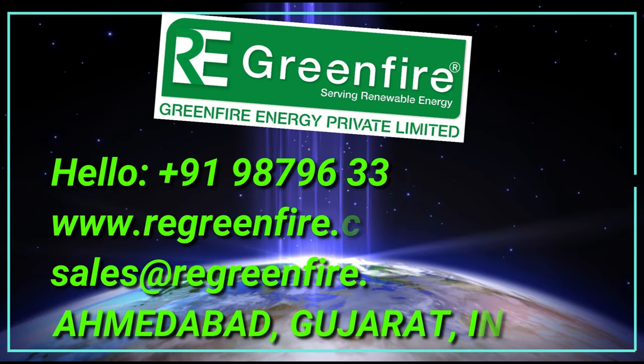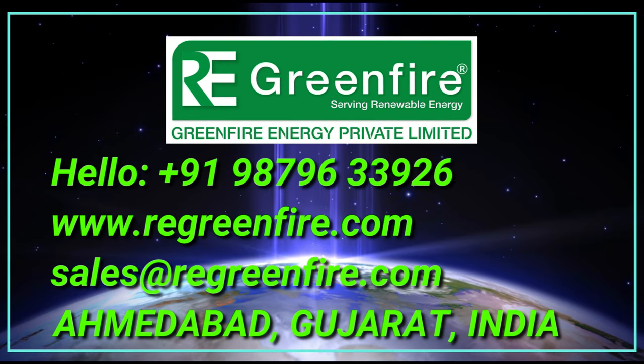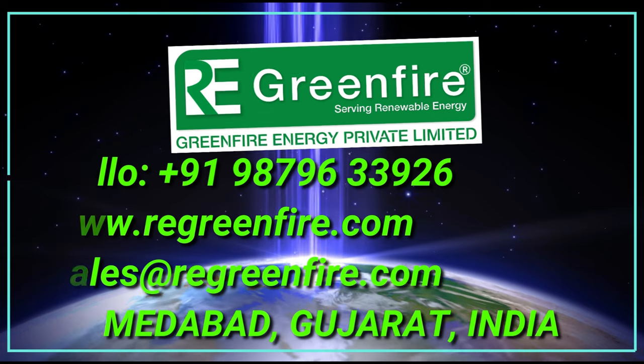Green Fire Energy Private Limited, manufacturer of biomass multi-fuel burners.